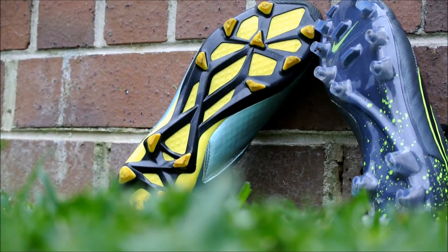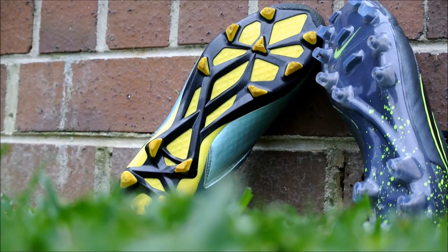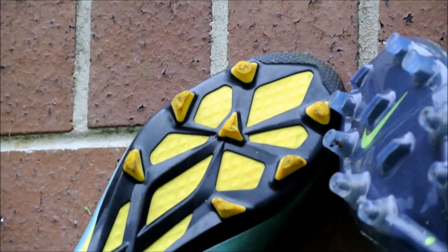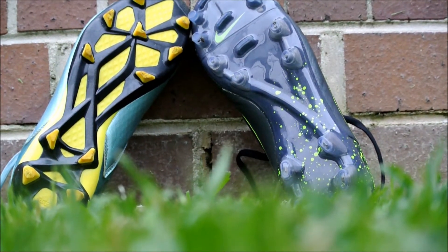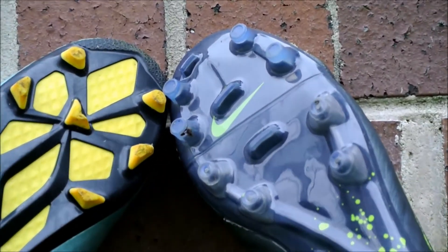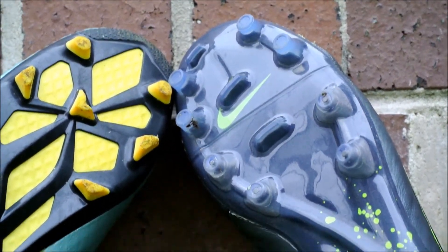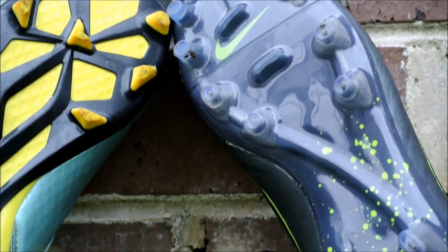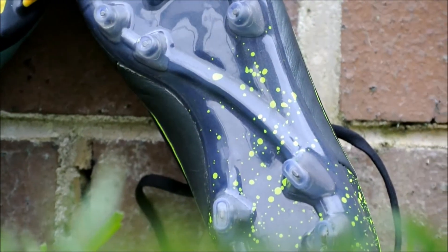Starting with the Messi 15.1s, they have 11 studs that are triangular for extra grip. The Tiempo stud pattern is quite an interesting one and one that I'm a big fan of — there are 8 circular studs on the forefoot plus 3 rectangular stud picks for extra grip, and there are 4 oval-shaped studs.